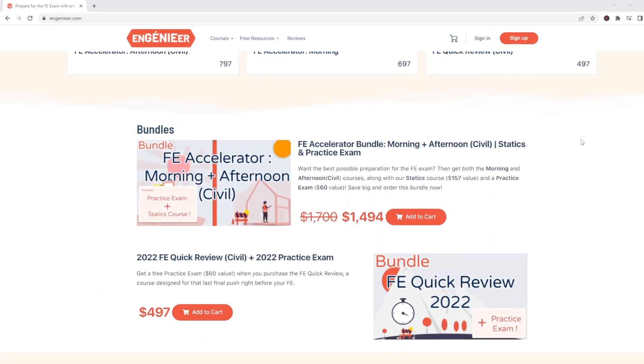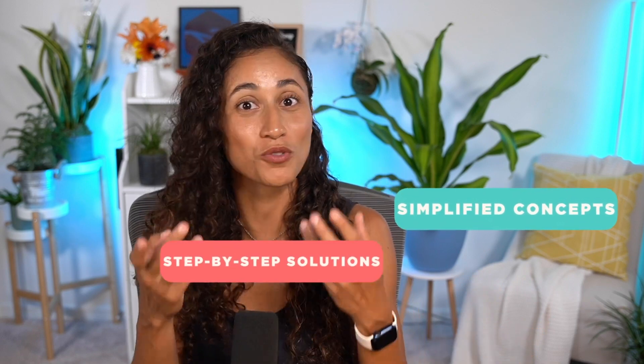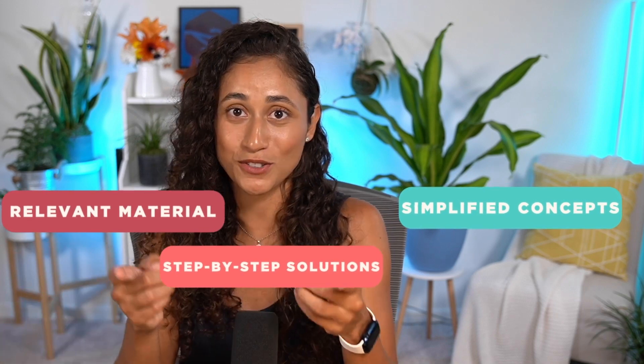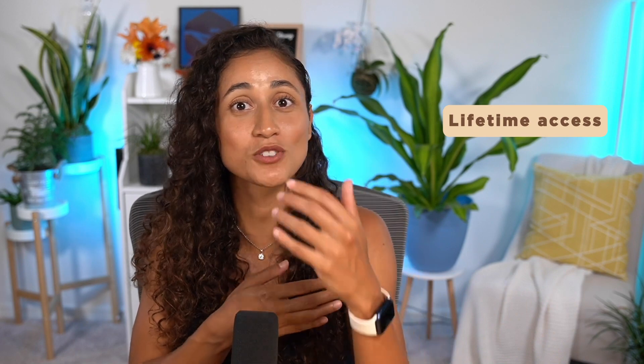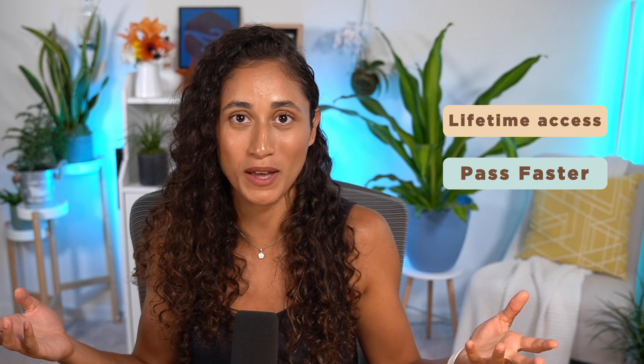I hope you enjoyed this video. If you're currently studying for the FE and feeling stuck with your study material, make sure to check out our courses where we simplify the concepts, provide step-by-step solutions to over a thousand problems, and cover the exact material you need to pass your FE. All our courses are lifetime access so you can study at your own pace and pass faster with the Engineer Method.